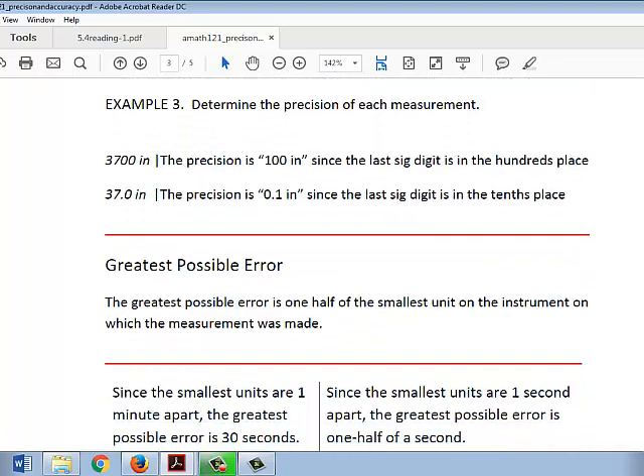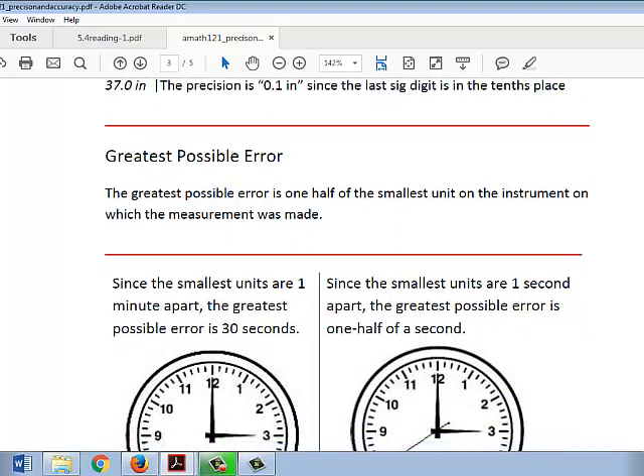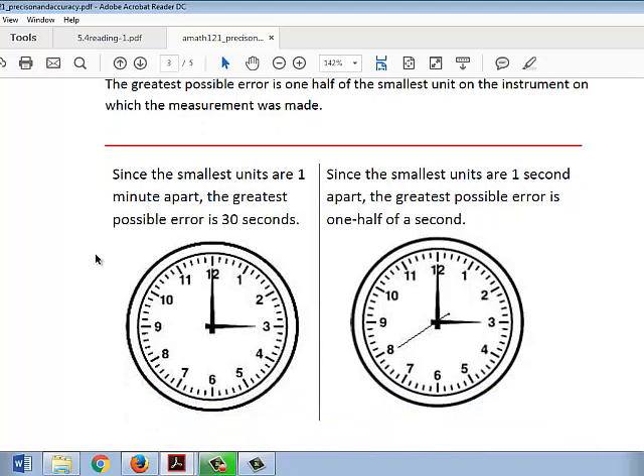The greatest possible error is one half of the smallest unit on the instrument on which the measurement was made, which is basically just half of the precision, because the smallest unit of measurement that the instrument would have would be the precision. With the minute clock, the precision was one minute, so the greatest possible error — half of that smallest unit — would be 30 seconds.